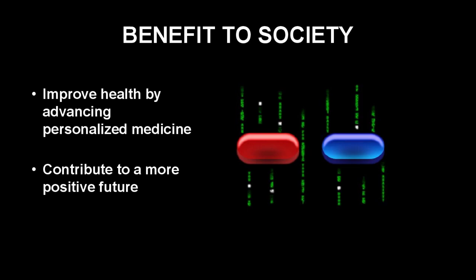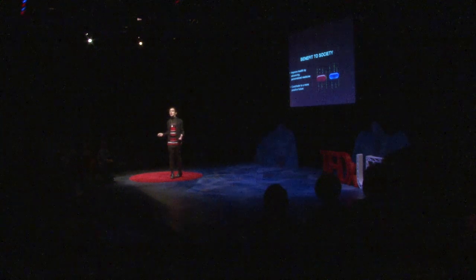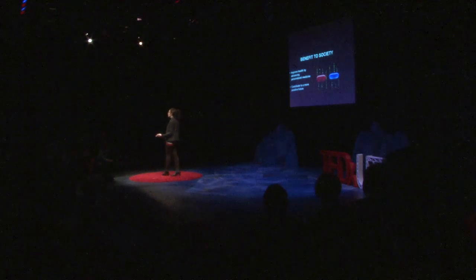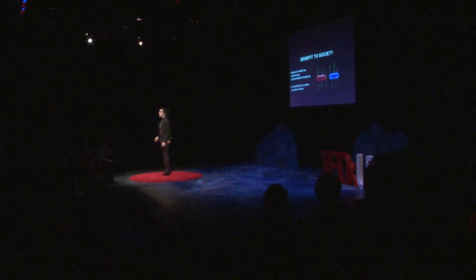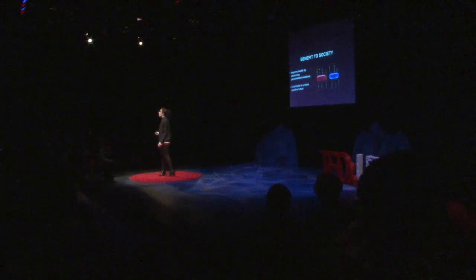In the time of this eight-minute talk, 24 people were hospitalized with an adverse drug reaction. My innovation has the potential to reduce these hospitalizations and improve health by advancing the field of personalized medicine. I envision a future where treatment is tailored to one's individual genome — where someone can take a drug and not just hope for, but expect a positive outcome. Bioinformatics research similar to mine can soon transform this vision into reality by allowing doctors to make the pill fit the ill.